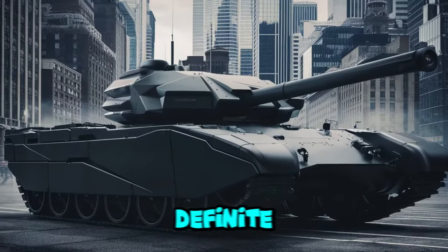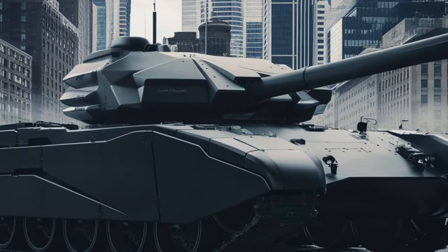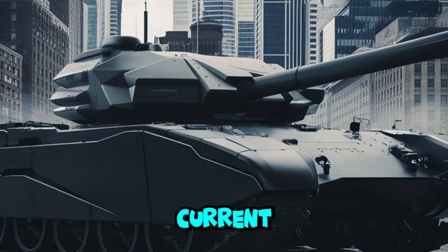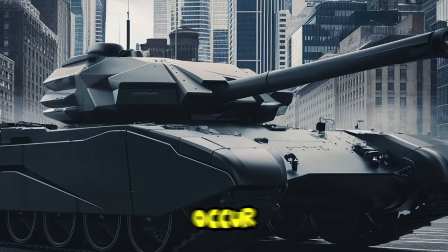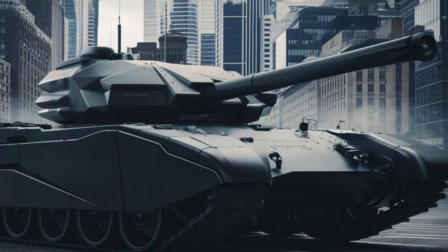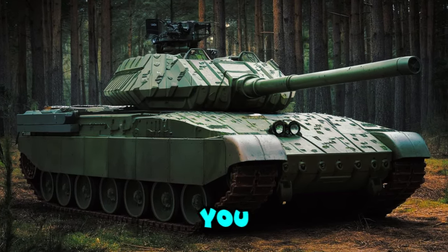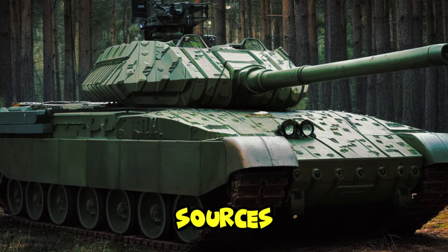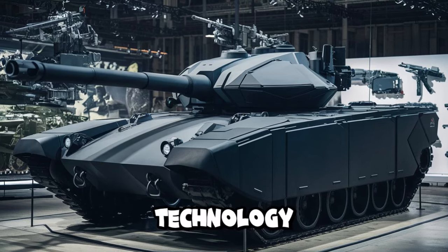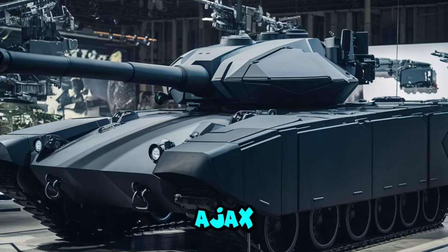It is very difficult to give a definite time estimate for the launch of the new generation Ajax tank. However, based on the current trend of military vehicle development, it is estimated that the launch will occur in the next few years. To get the latest information on the development of the Ajax tank, you can monitor military news from the UK and other defense news sources. By keeping up with the development of military technology, we can make predictions about what features the new generation Ajax tank might have.